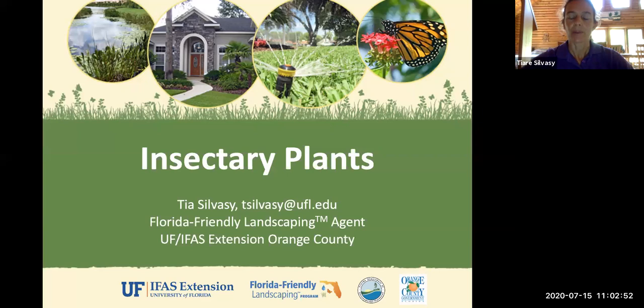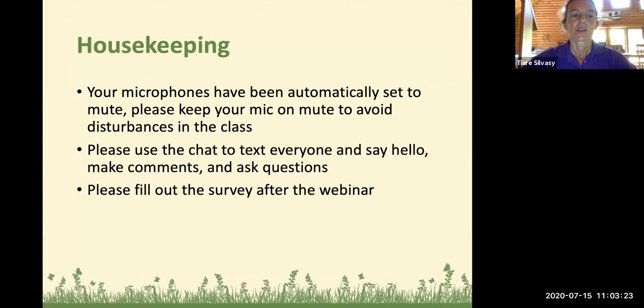Some of you might be part of our Victory Gardeners group on Facebook, and we have online modules that you can learn from. It is a free program — Erin can put a link in the chat box if you're not a member already. You can sign up and join us in our journey of growing vegetables and increasing your food security and your personal health and well-being. Your microphones have been set to mute, so use the chat box to say hello, ask questions, or make comments. There will be a survey after the webinar — you can scan the QR code with your smartphone or use the link in the chat box.